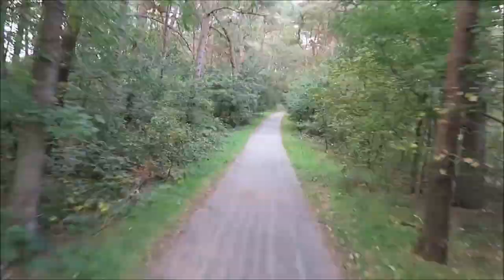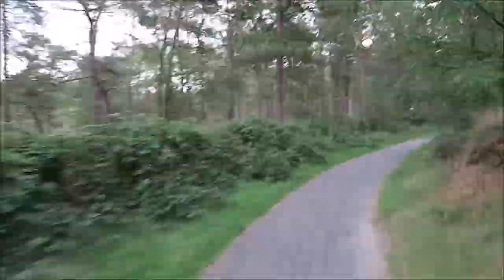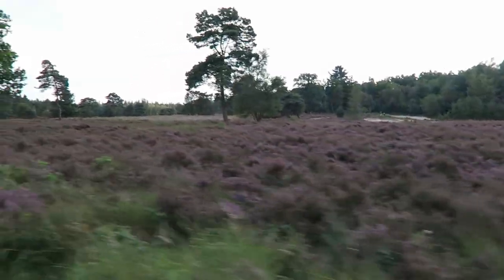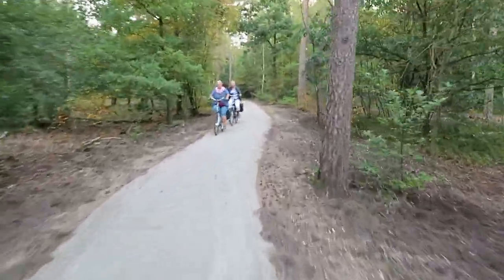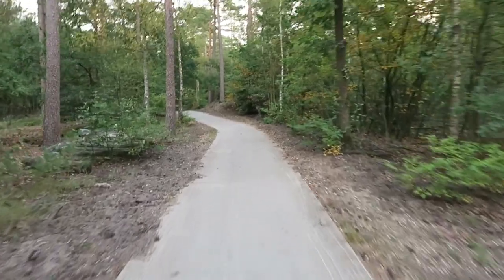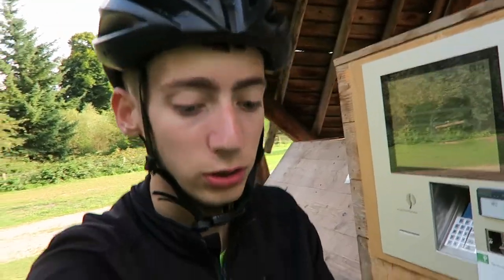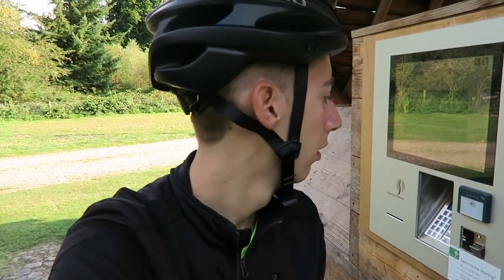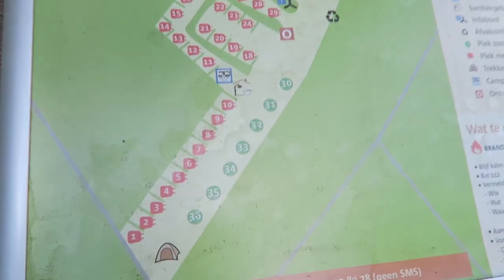Look at this awesome road I'm riding on right now. I just came in and had to digitally get myself registered. I got this sticker that I put on my tent so they know I booked this place. My number is 33, so I have to go find that spot.